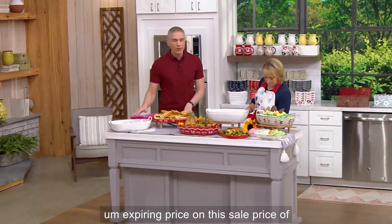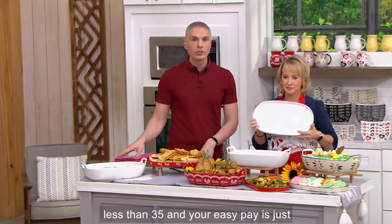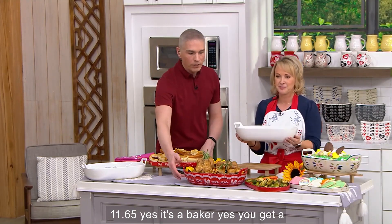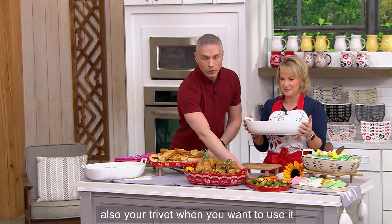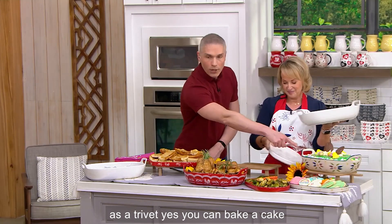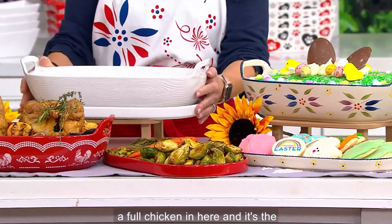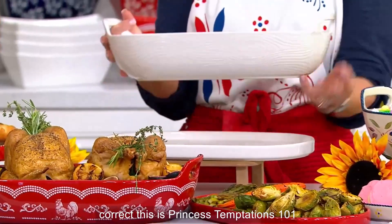The sale price is less than $35 and your EasyPay is just $11.65. It's a baker — you get a serving lid to go along with it. It's also your trivet when you want to use it as a trivet. You can bake a cake right in here, or a full chicken. And it's the largest oval that you make. That's correct — this is Temptations 101.